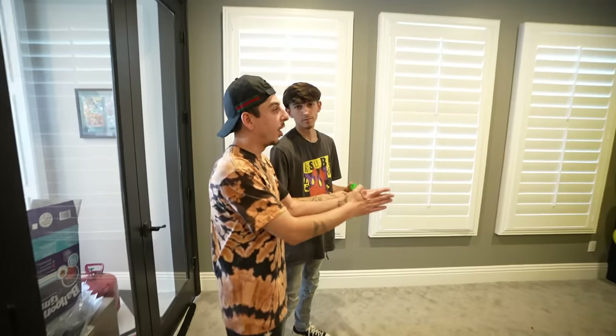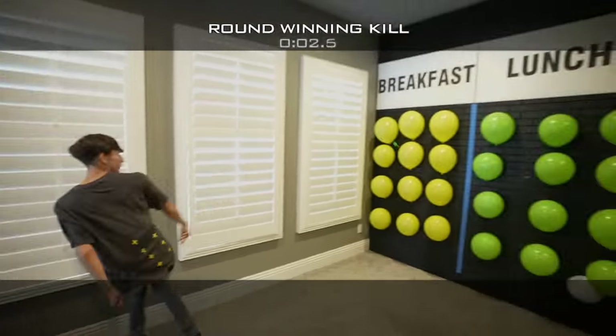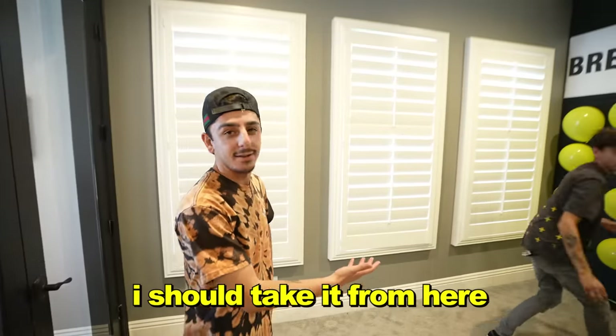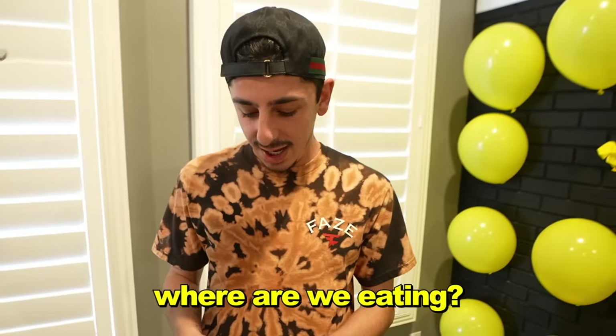All right Noah, I'm gonna let you do the honors for breakfast. Give me McDonald's! I should take it from here. This is a real trick shot. IHOP for breakfast.